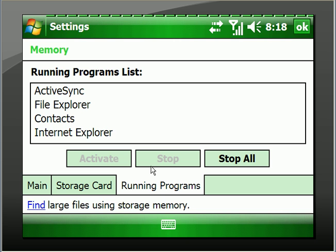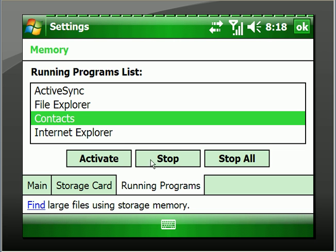I have File Explorer, ActiveSync, Contacts, and Internet Explorer running. I can actually click on one of those and go to it, or I can stop it, or I can stop them all. Of course, I don't want to stop ActiveSync because I happen to be on ActiveSync.